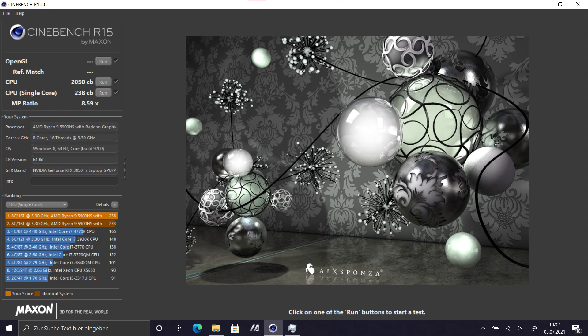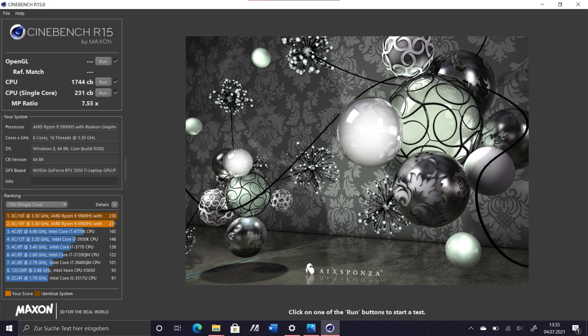The Ryzen 9 in this thing is incredible. With only 35 watts it scored 2050 points in Cinebench R15 multicore and 238 points in the single core benchmark. On battery mode the multicore score was a bit lower at 1744 points and almost the same for single core performance at 231 points.